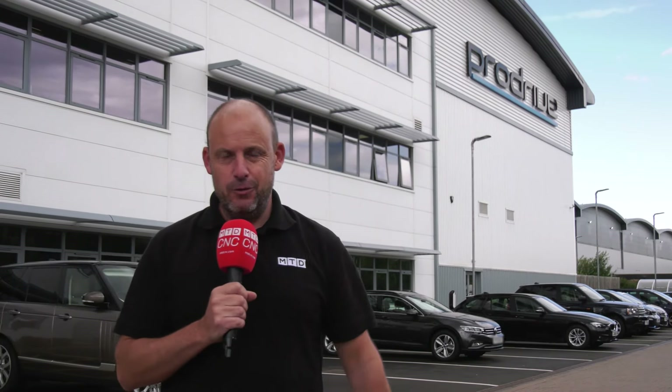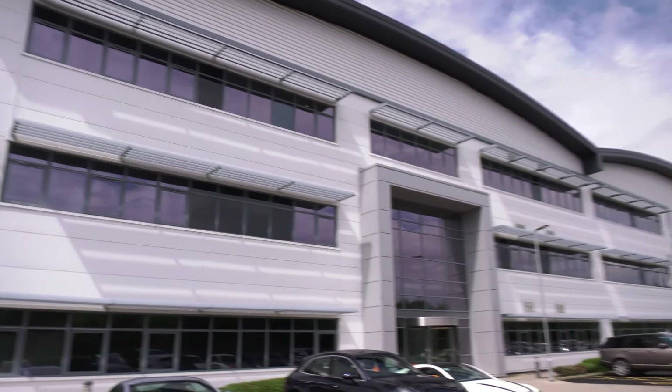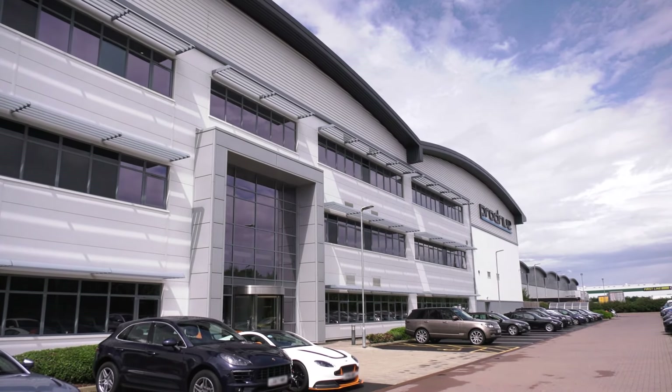Now if you drive up and down the M40, you'll have seen this place during your journey. Well today I get to go inside as there's an exciting collaboration that's just started.